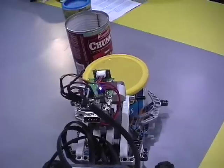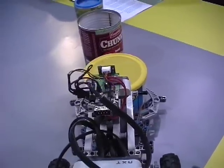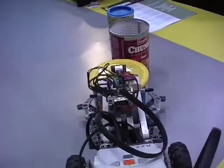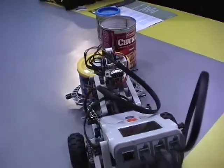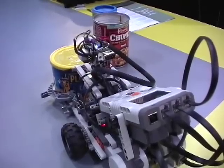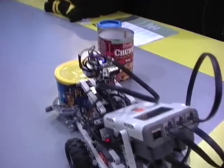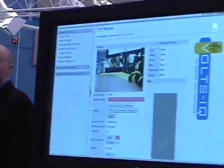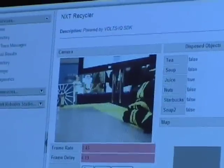It uses Bluetooth to talk to the laptop, and then the laptop communicates by Bluetooth back to the brick. Most of the image processing is running on the laptop, and then the laptop tells the brick, which controls the motors, where to move and when to manipulate the gripper and so on.